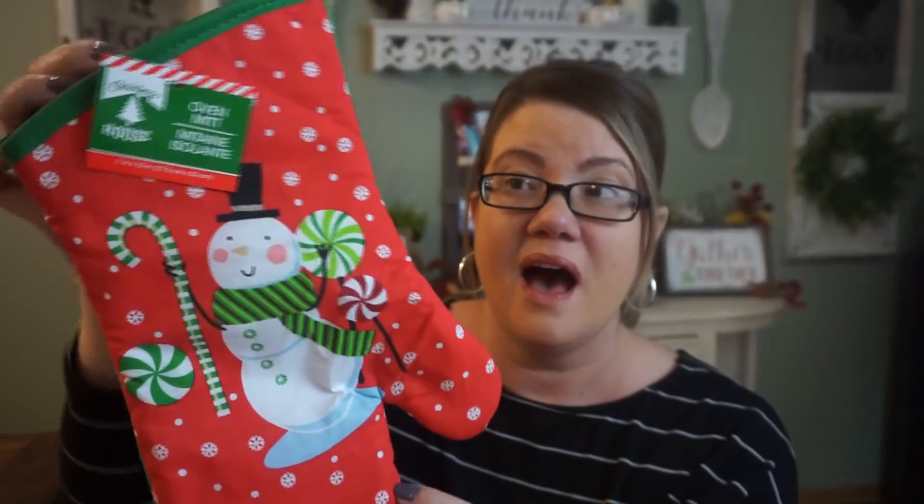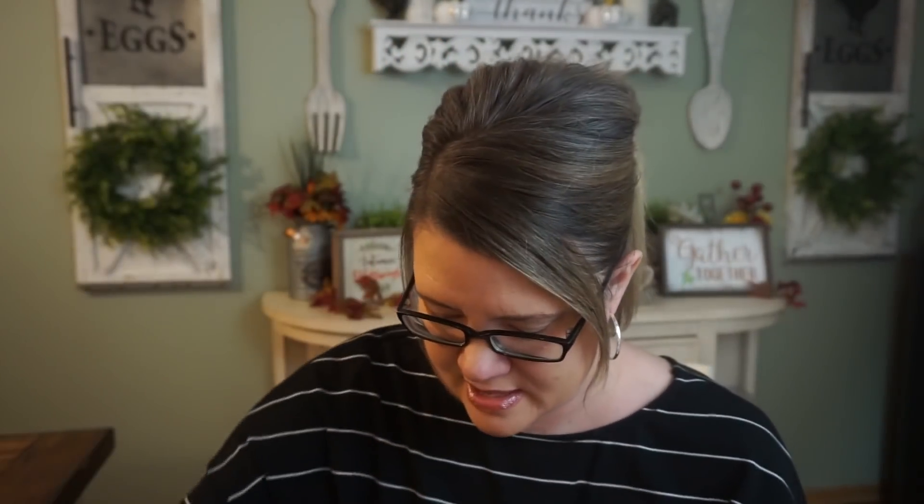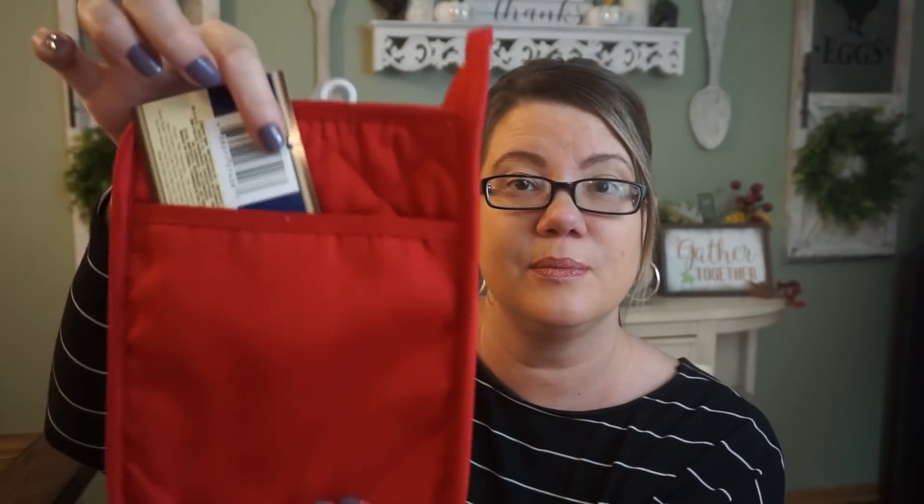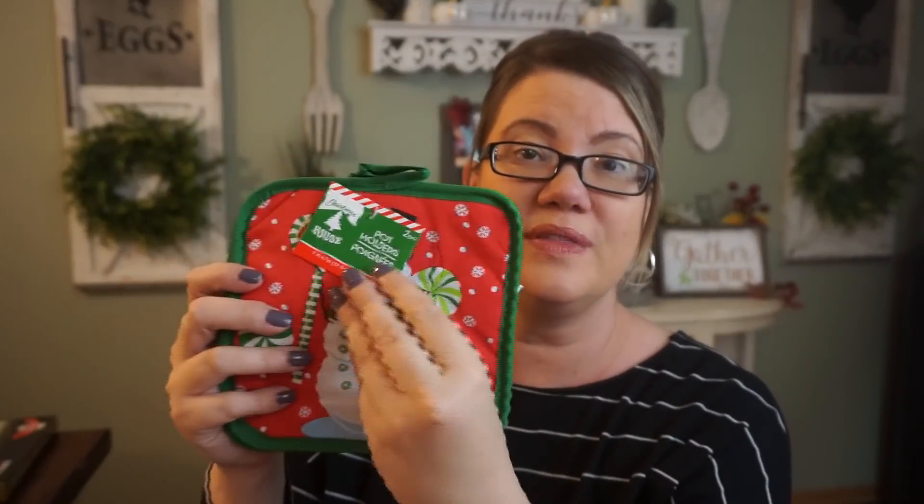I also got some baking items. They have holiday oven mitts in so many different designs — I love the snowman so I grabbed that. They do have holiday dish towels for a dollar. And then just plain old red ones you can use as an oven mitt or pot holder. And they have a two-pack of pot holders with the snowman theme. So many different patterns to grab.